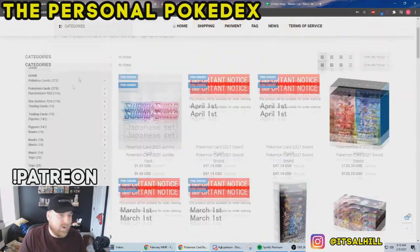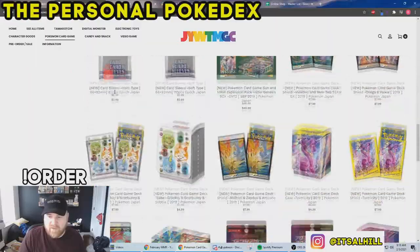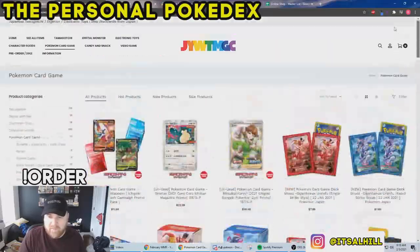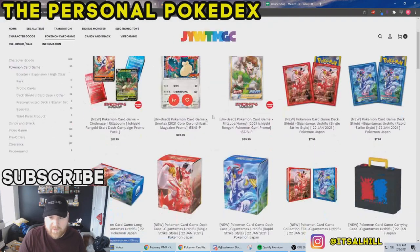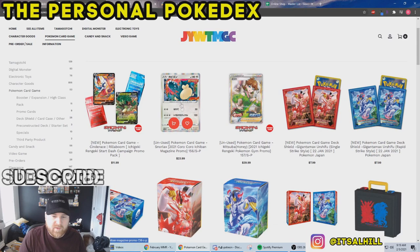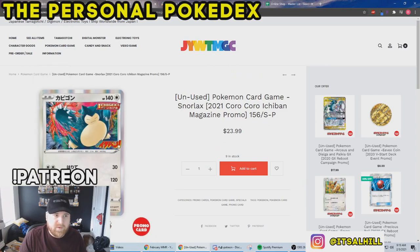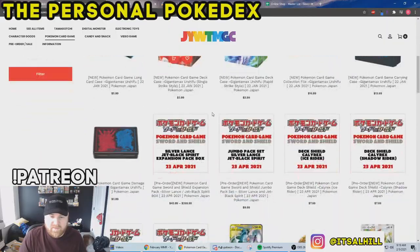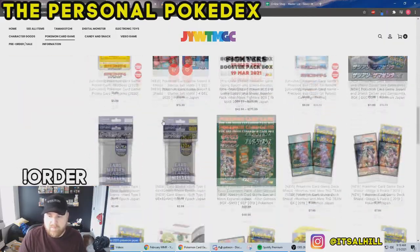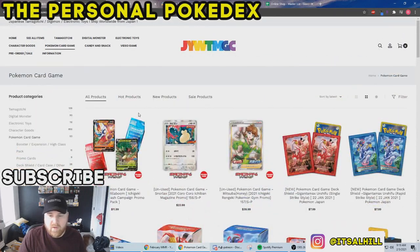Site number two is Japan You Want. This site is pretty cool — they don't always have as much product as some others, but just come here and click Pokémon card game. I like that they're selling newer Japanese promos; this new Snorlax is the CoroCoro magazine promo, which is really cool. They do limit you, typically two per item, so you've got to see if ordering makes the shipping worth it. I try to order a few things to balance out the shipping. I check these sites about once a week to see what's new.